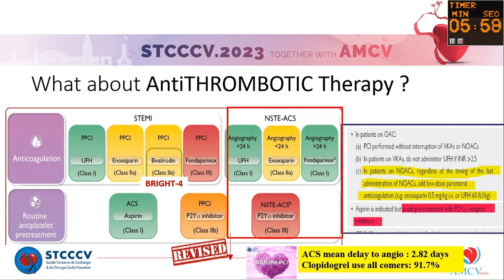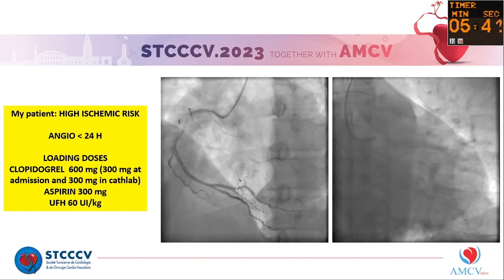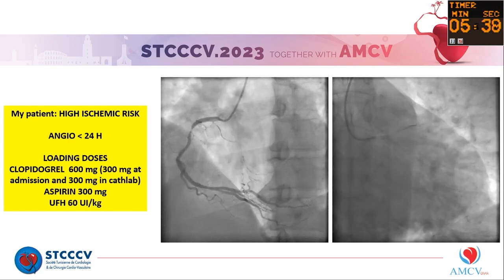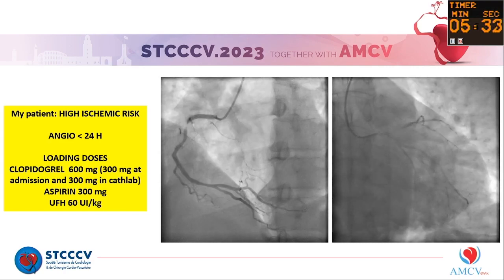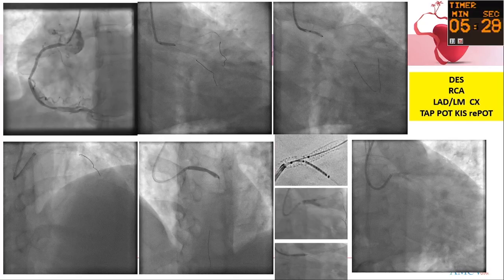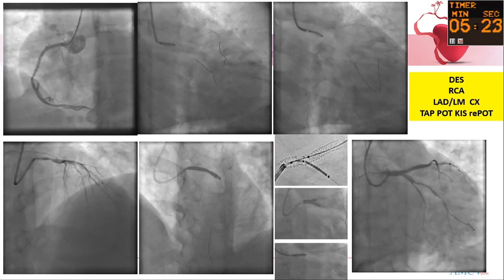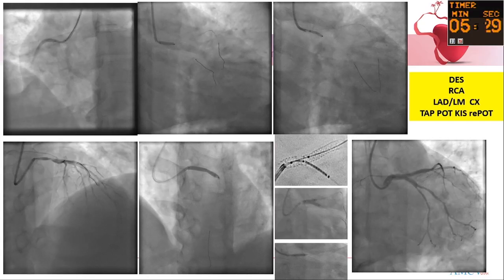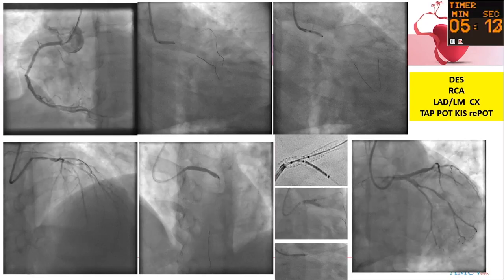In 2020, we used clopidogrel in 90% of cases, but in the new Big 401 registry, we are seeing high-intensity P2Y12 inhibitors. My patient, at high ischemic risk, underwent angiography 16 hours after ICU admission, after a loading dose of clopidogrel, aspirin, and heparin. The angiogram revealed severe multivessel disease. Our strategy was immediate PCI for the RCA, left main LAD, and circumflex, with three new-generation drug-eluting stents — sirolimus and biolimus — with two stents in the left main LAD and circumflex, optimized as recommended, achieving a good final result.